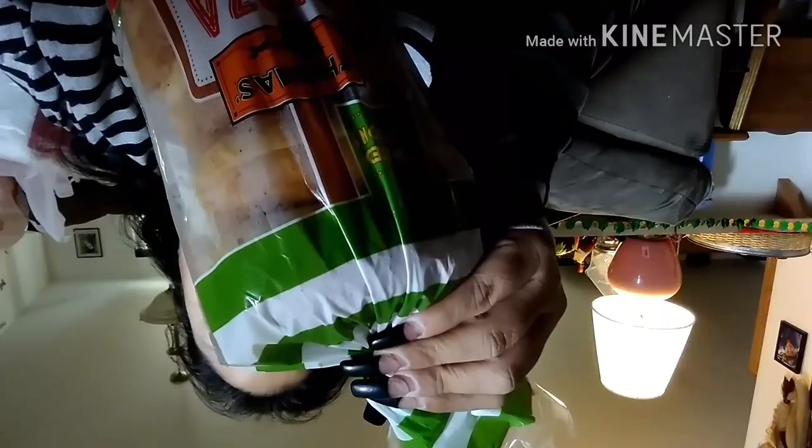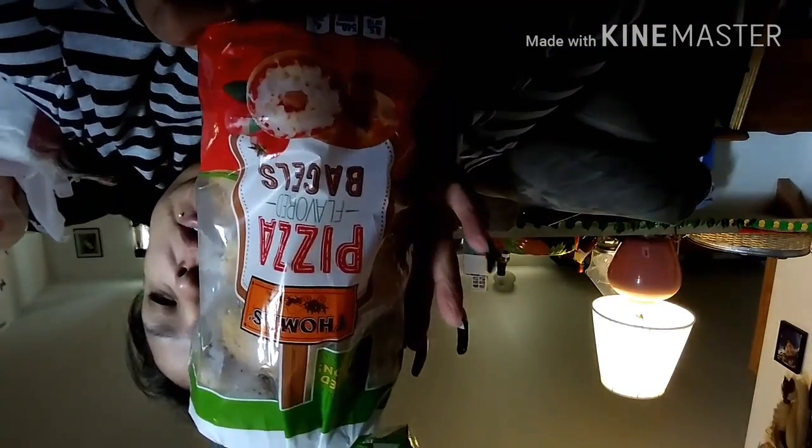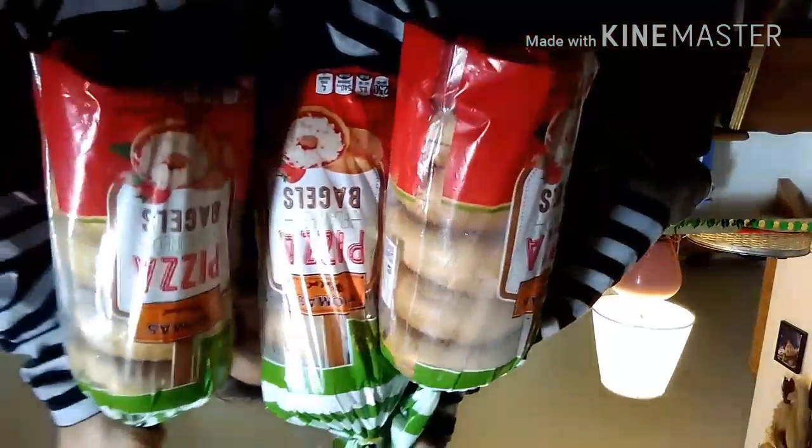For tonight's dinner for my children, I found these Thomas Bagels — they're pizza flavored. They're going to make their own little pizzas. There's actually a recipe on the back, but I got everything we needed. These smell exactly like pizza — they smell delicious! I got three packs total.